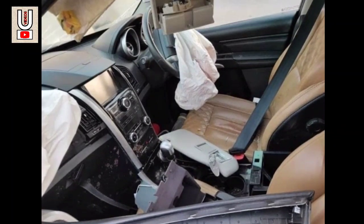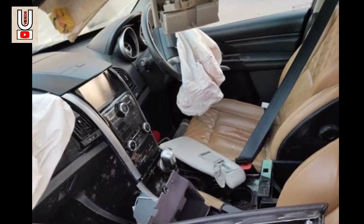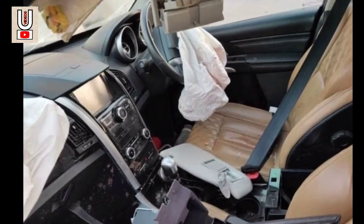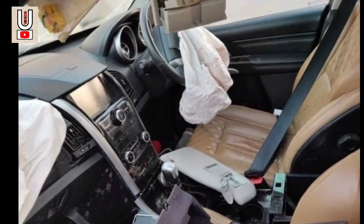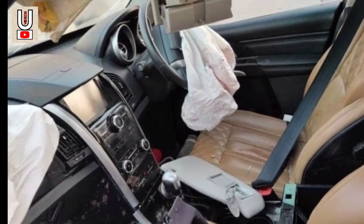In the cabin, we can see that both the front airbags have been deployed. The impact must have been massive, as the sunglass holder is broken and the driver's side sun visor is lying on the center console. The driver thanked the vehicle online for keeping him safe during this accident.